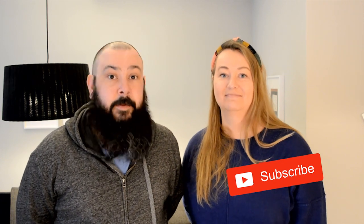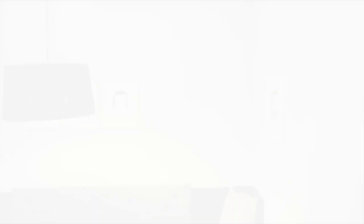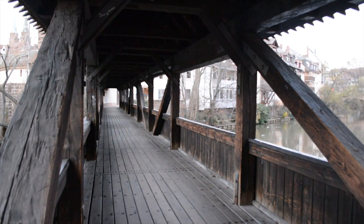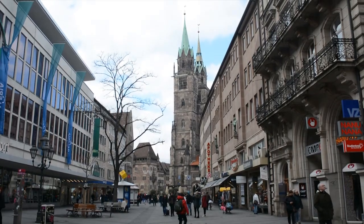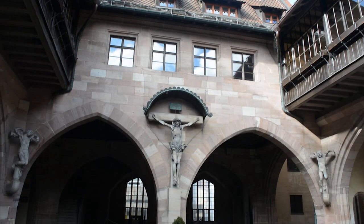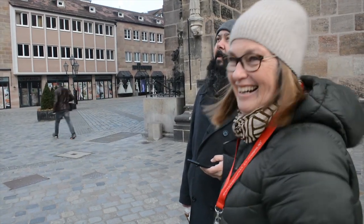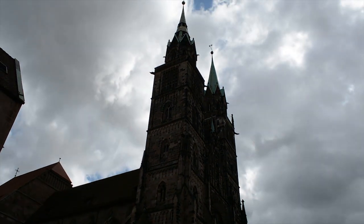Welcome to Nuremberg! Nuremberg is the second largest city in the German federal state of Bavaria, after its capital Munich. During the Renaissance, Nuremberg was one of Europe's great centers for politics, trade, and art. To get to grips with this, we head to Nuremberg's museums for a quick overview of about a thousand years of the city's history.